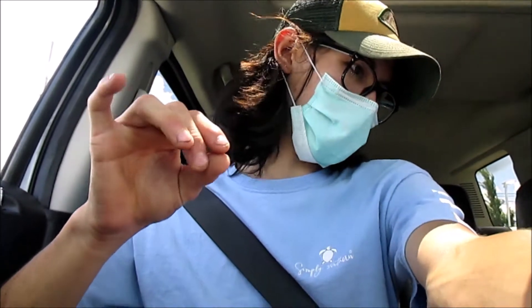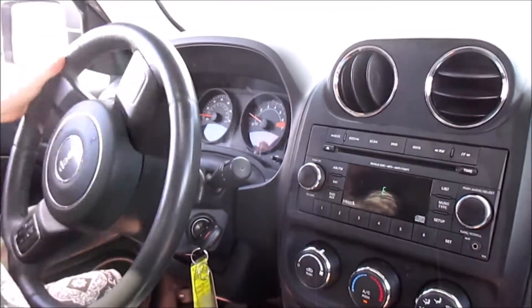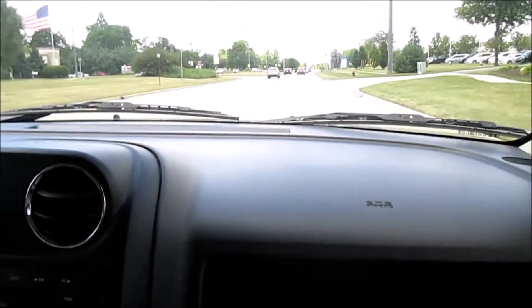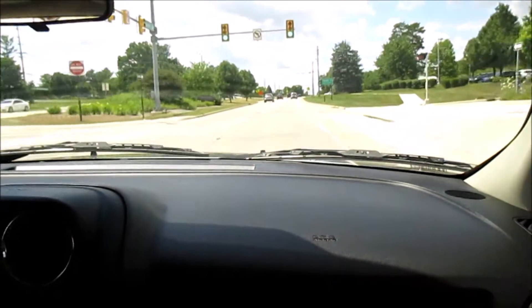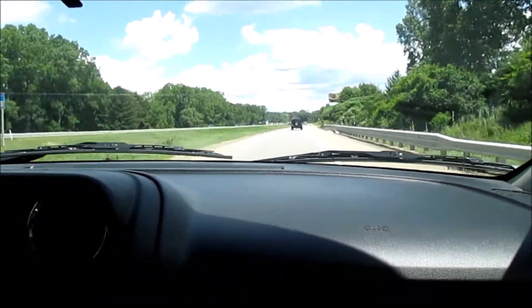We're inside a 2014 Jeep Patriot. First things first — something is hanging down above my feet, but it's probably just the camera, not a big deal. How does it feel so far? We are just cruising. This one has a CVT instead of a regular automatic transmission.